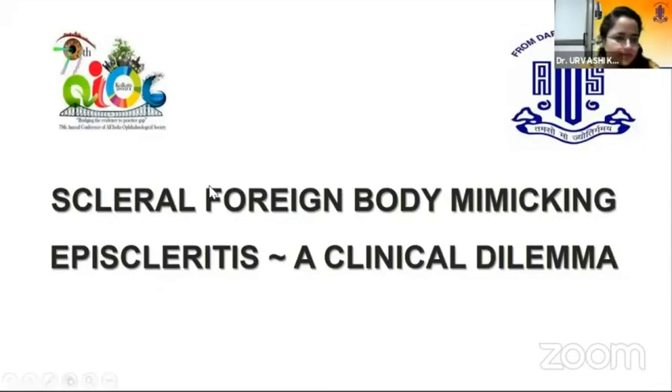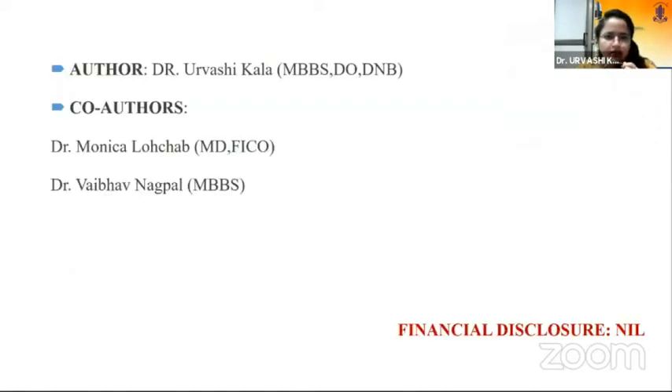Good morning to all the panelists, judges, and fellow presenters. I'll be presenting a case presentation on scleral foreign body mimicking episcleritis, which presented as a clinical dilemma to us. I'm the presenting author and there are no financial disclosures.